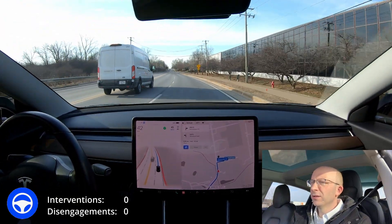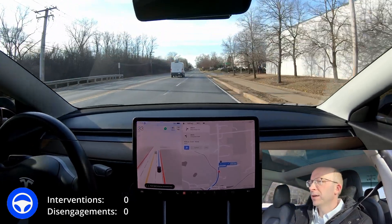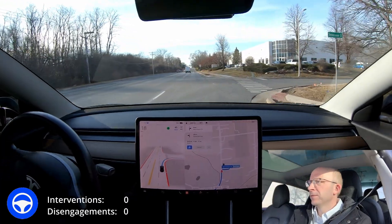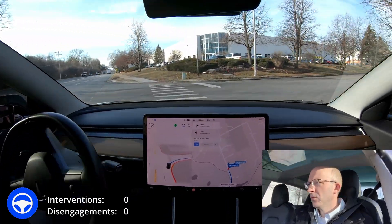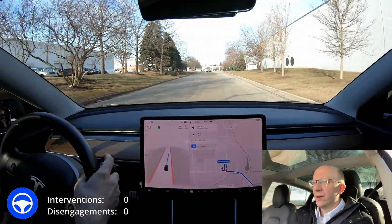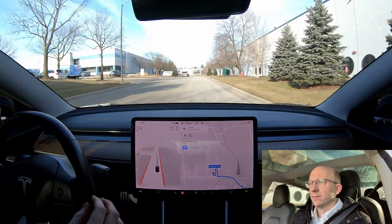The turn signal comes on a little bit too late — it turned on and then turned right back off again, and now it's turning back on. Slowing down more than I probably would, but that's okay. Coming through here — great. All right, so that brings us to our final destination. Thanks a lot for watching, guys. We'll see you in the next video, hopefully with version 10.11.